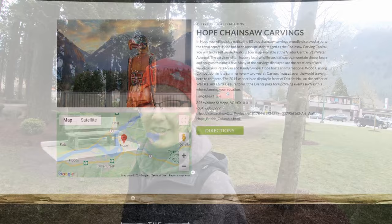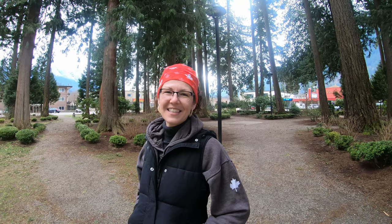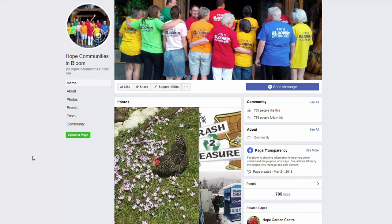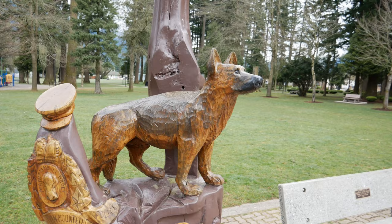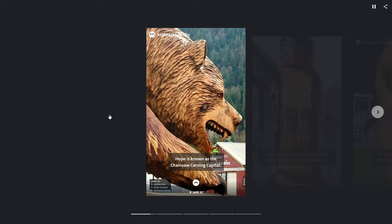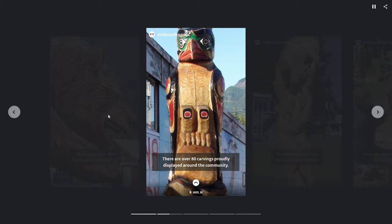Every two years the City of Hope hosts a chainsaw carving competition that attracts master carvers from around the local area and internationally to compete in a four-day competition where they turn a log into a marvelous piece of art. The next competition is scheduled for the end of August 2021 — we'll put more details in the description below. This event is a huge community initiative to support artists and this unique craft. The Hope Communities in Bloom organization supplies the cedar logs, the artists just have to sign up and get themselves there. Each carver is given the freedom to create anything they like — there are no specific guidelines.